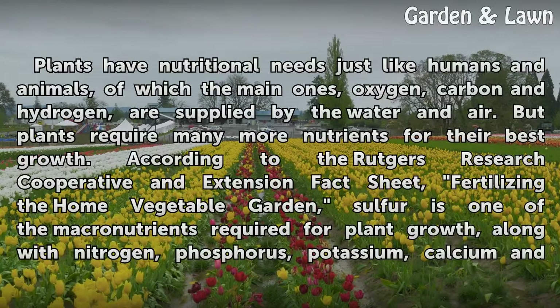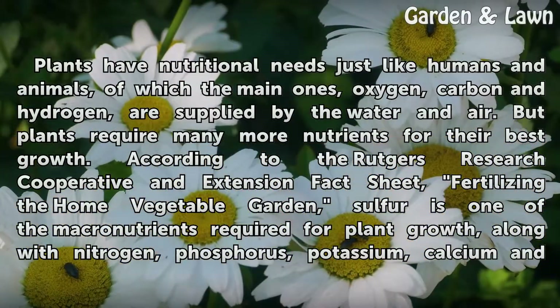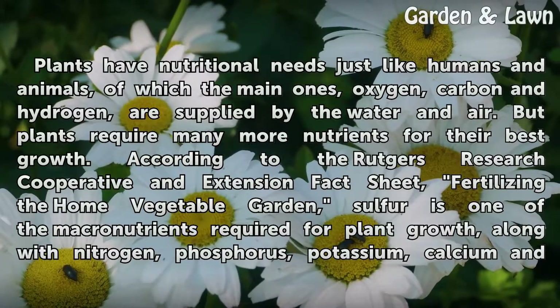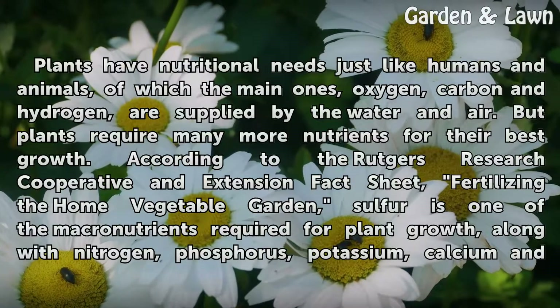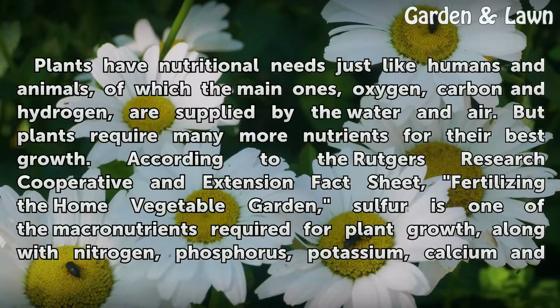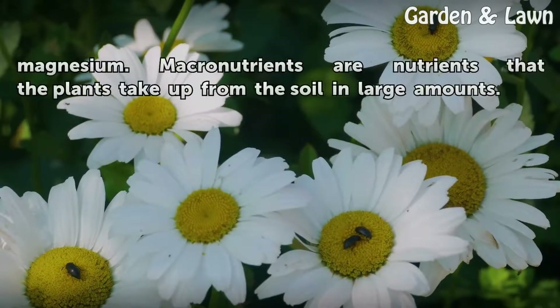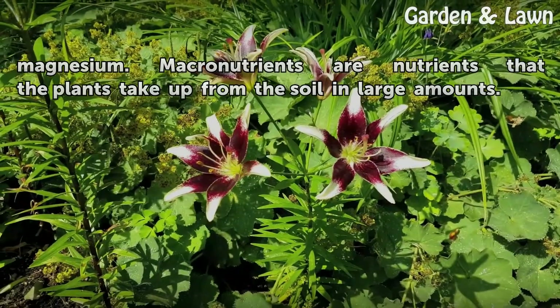Plants have nutritional needs just like humans and animals. The main ones — oxygen, carbon, and hydrogen — are supplied by water and air, but plants require many more nutrients for their best growth. According to the Rutgers Cooperative Research and Extension fact sheet on fertilizing the home vegetable garden, sulfur is one of the macronutrients required for plant growth, along with nitrogen, phosphorus, potassium, calcium, and magnesium. Macronutrients are nutrients that plants take up from the soil in large amounts.